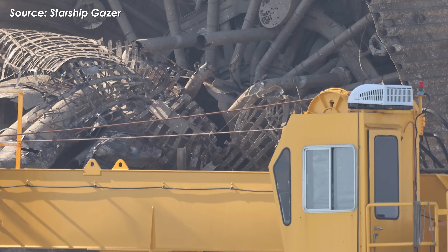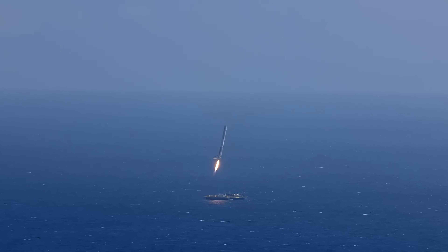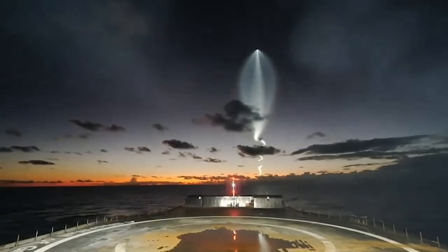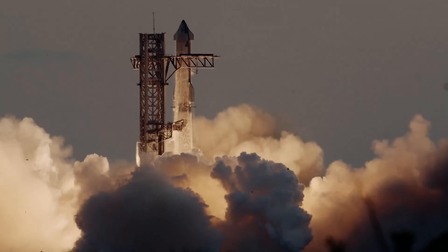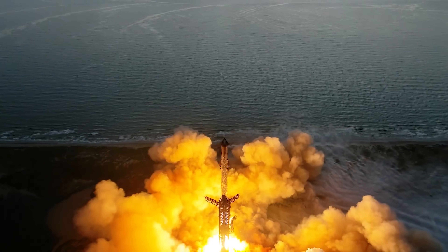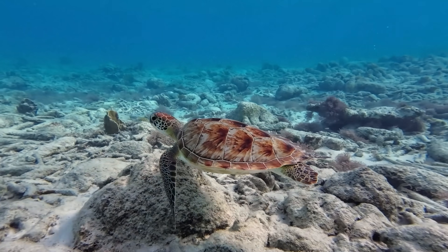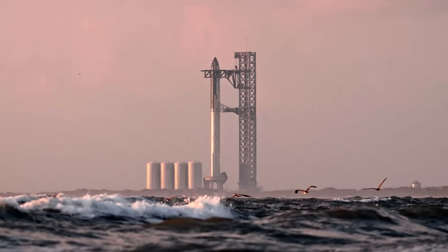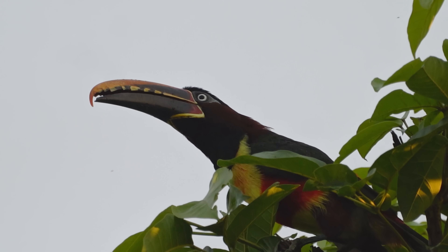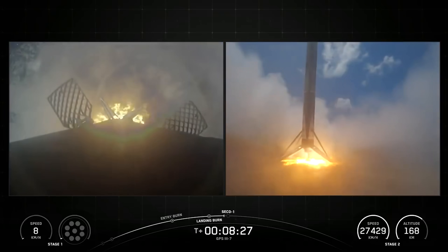That's why SpaceX seems to be moving toward landing on a drone ship — a method they've already perfected with Falcon 9 and Falcon Heavy. First, it's safer: landing at sea keeps the risk away from people and infrastructure. The ocean absorbs the heat, force, sound, and vibrations — basically all the messy stuff. In fact, SpaceX has already faced lawsuits over noise pollution and environmental impact from rocket launches at their Starbase facility in Boca Chica, Texas. Environmental groups like the Center for Biological Diversity and the American Bird Conservancy sued the FAA in May 2023, accusing them of failing to conduct a proper environmental review. The concern was serious harm to habitats of protected wildlife like migratory birds, Kemp's Ridley sea turtles, and ocelots. That's also why 88% of Falcon 9 landings happen on drone ships.